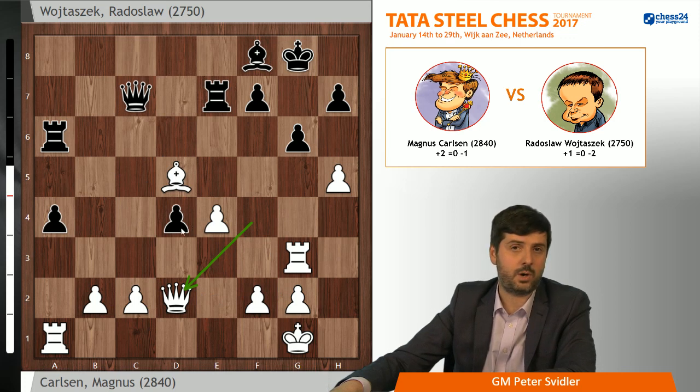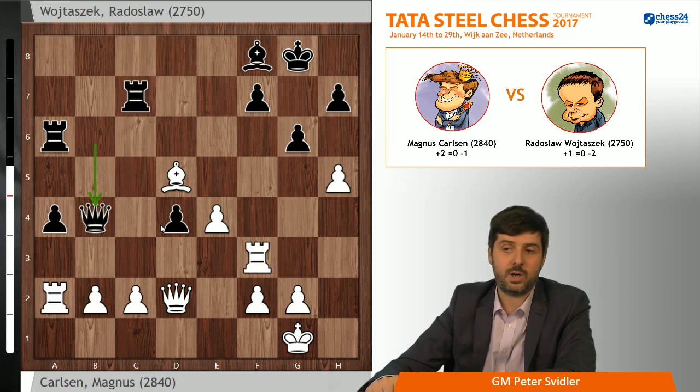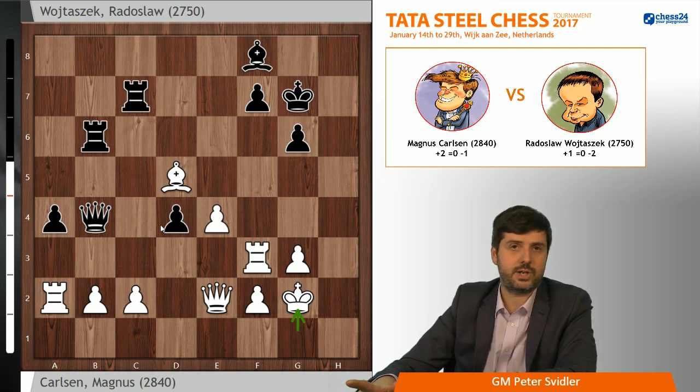Qb6, Ra2, Rc7, Rf3, Qb4 — white of course does not want to trade queens. Qe2, Rb6, takes, takes, g3, Kg7, Kg2. With this, Magnus made the time control. I think he made a very, very decent practical decision to not even try to win the game before the time control, because there's really no need. He is so much in control that he can just slowly improve his pieces and calculate something on move 41.